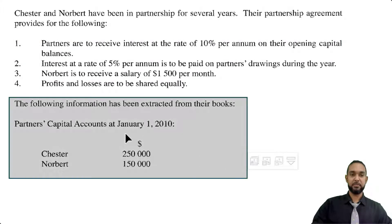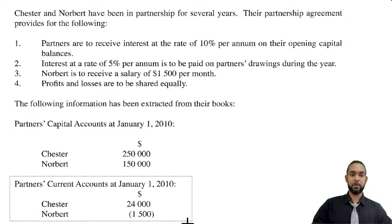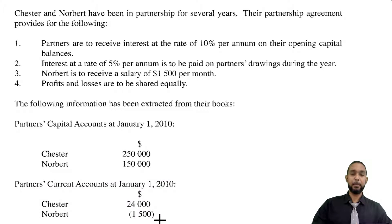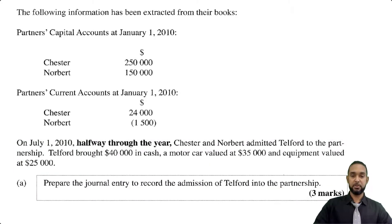The following information has been extracted from their books. Partners' capital accounts at the start of January 2010: Chester $250,000, Norbert $150,000. We also have current account balances — Chester has a balance of $24,000, and Norbert's balance is in brackets, meaning it's a negative or debit balance. On July 1st — halfway through the year, which is in bold, indicating it's important — Chester and Norbert admitted Telford to the partnership. Telford brought in $40,000 in cash, a motor car valued at $35,000, and equipment valued at $25,000. The first thing they want us to do is prepare the journal entry to record the admission of Telford into the partnership.